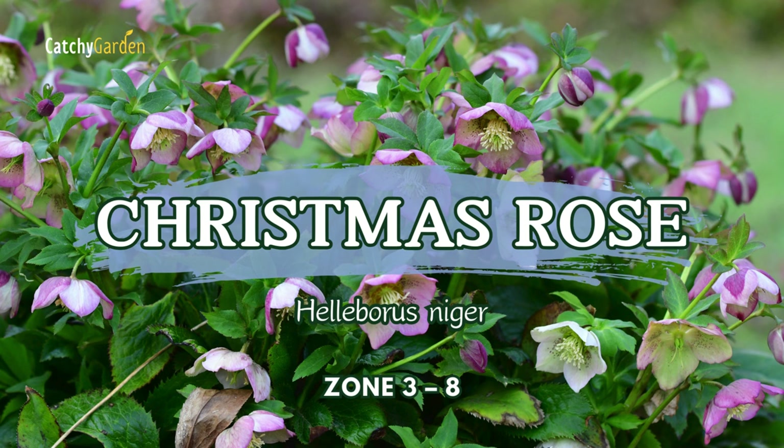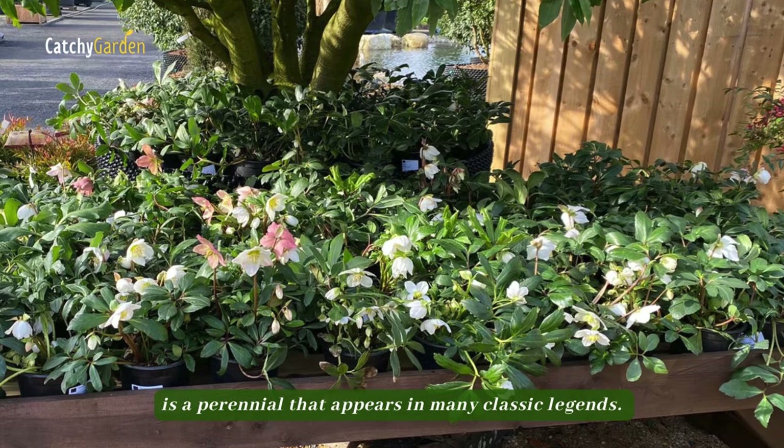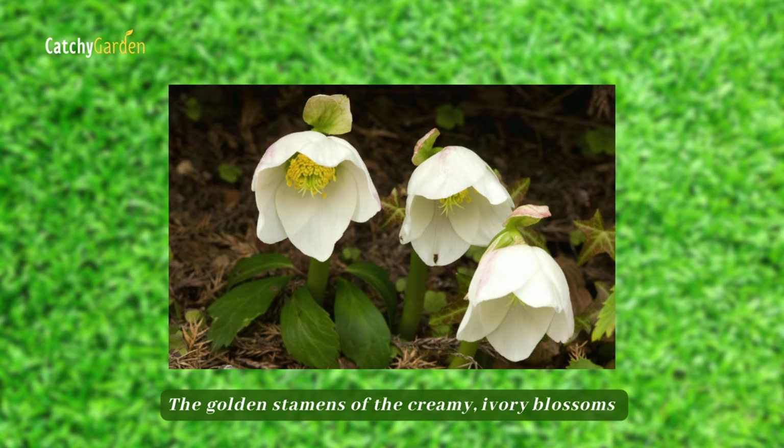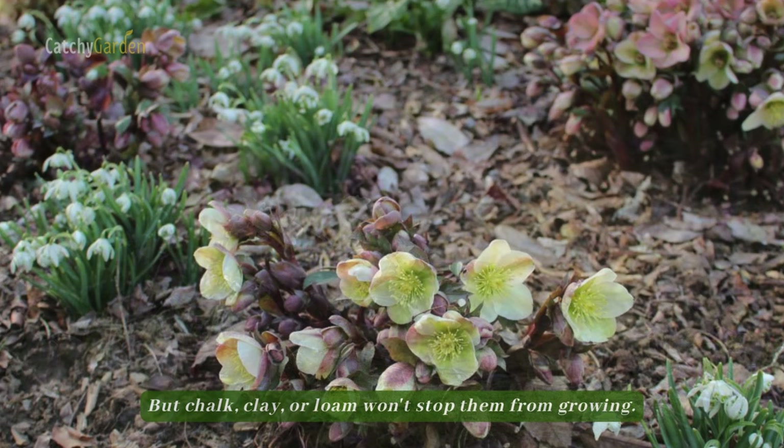Number three: Christmas Rose. The legendary Christmas Rose, with its almost miraculous winter flowering season, is a perennial that appears in many classic legends. The golden stamens of the creamy ivory blossoms will cause them to self-seed, making this an ideal plant for illuminating heavily shaded areas. This plant prefers a medium moisture level, but chalk, clay, or loam won't stop them from growing.